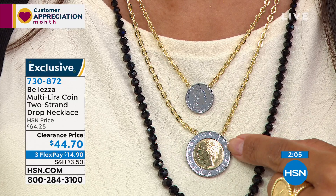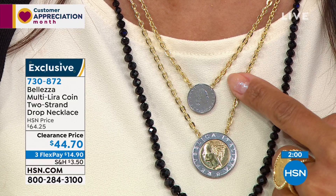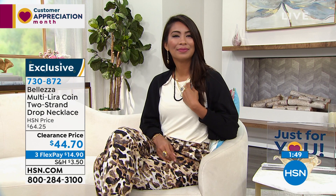I can't believe it's on clearance — how fortunate for you. These coins have not been in circulation since 2001 and they never will be again — the lira is over, they use the euro now. I miss the lira.